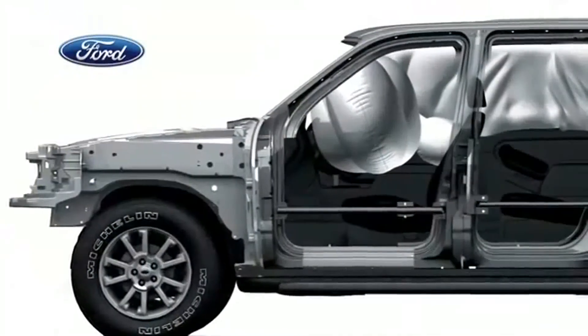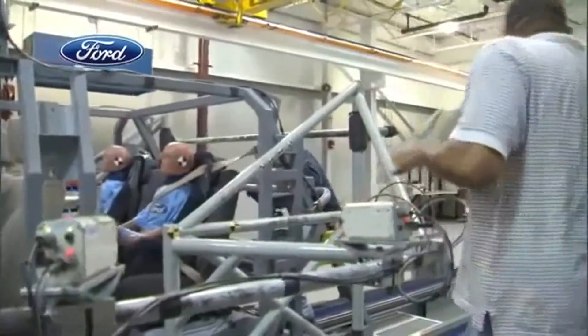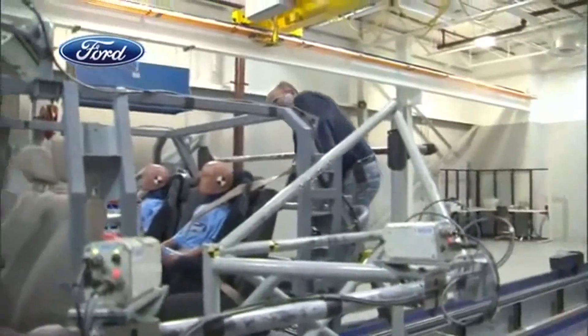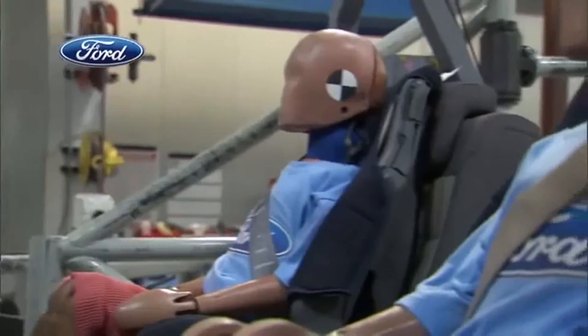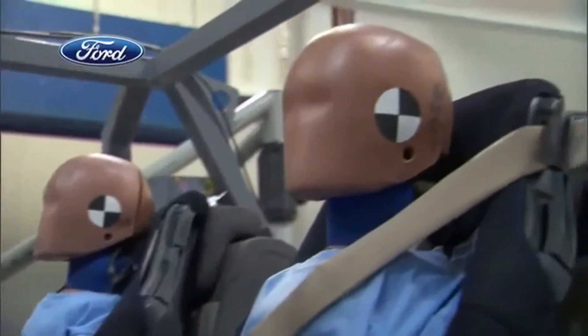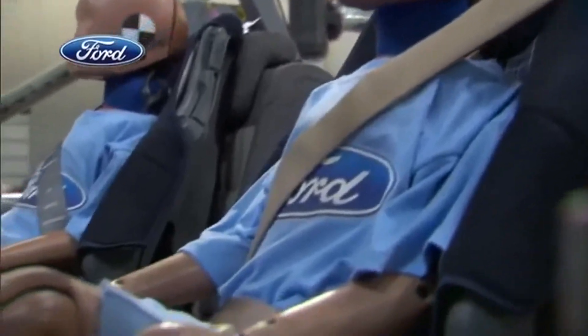So another chapter in Ford's leadership in family safety. The inflatable belts could also help increase the relatively low rear belt usage rate, as Ford research participants say it is more comfortable than a traditional belt with more padding and smoother edges. That's really important because we need to encourage people to wear their seat belts.